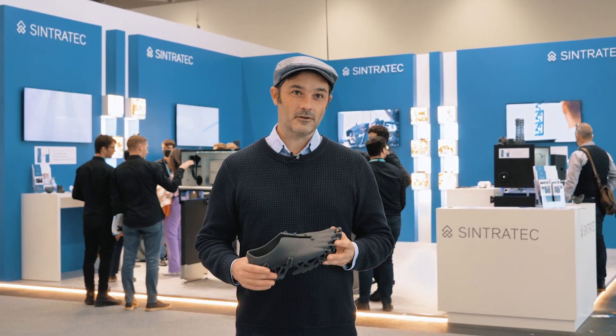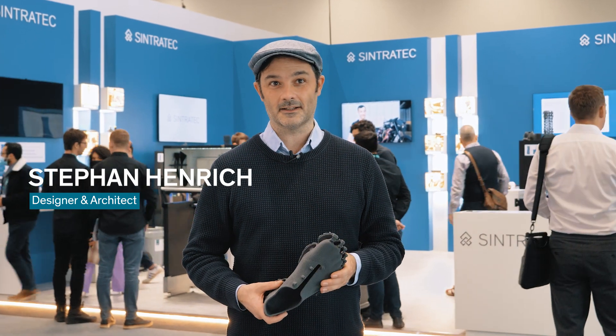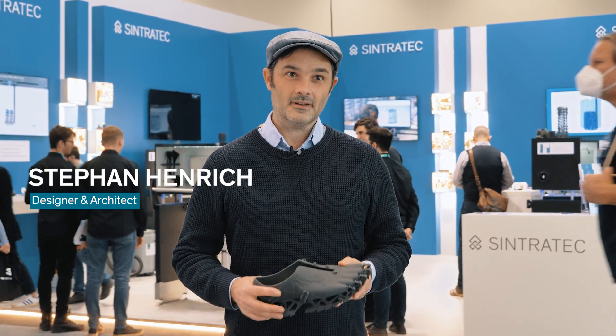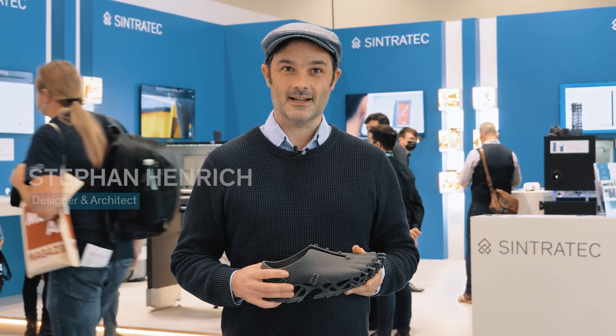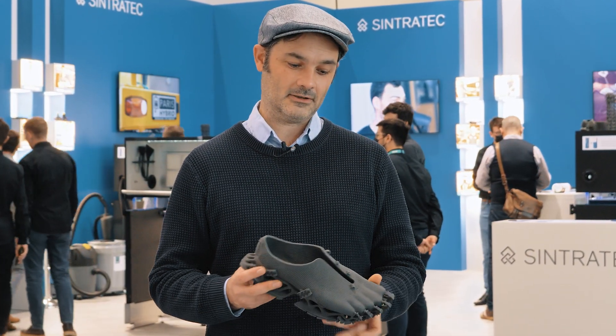Lately, there are many 3D printing firms that present true designs done on their technology, and I thought, what if I had to do a design for a CentroTec S2 system, what would it look like? And that's how it looked like.